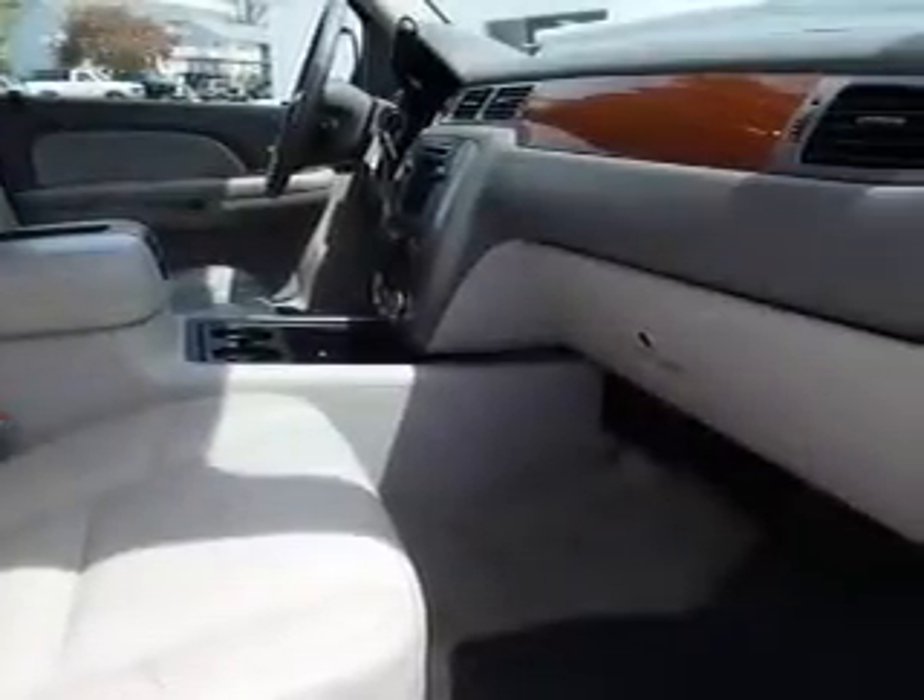Inside you'll find steering wheel controls, side airbags, child safety locks, power seats, cruise control, power outlets, air conditioning, folding rear seats, power door locks, and power windows.